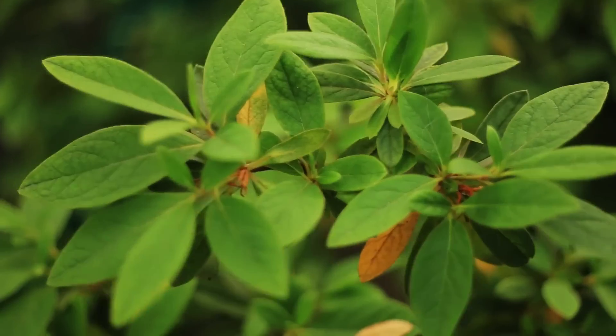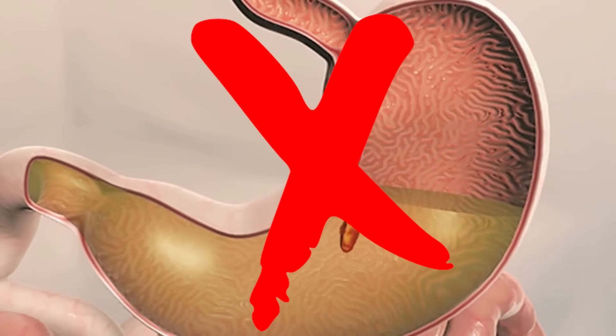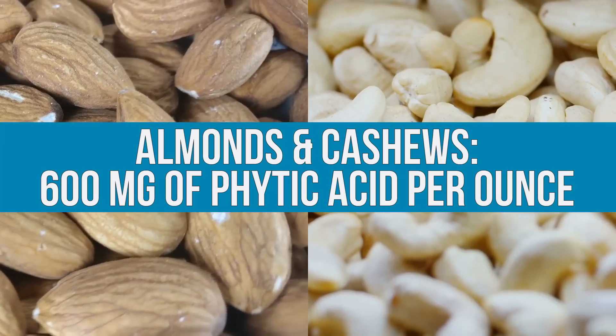Phytic acid is something that prevents the absorption of minerals — it's in plants and it prevents that absorption. Imagine you ate something that had a bunch of magnesium in it, but there was a lot of phytic acid. That phytic acid would chelate — it would bind to that magnesium and make it indigestible. Most nuts have a lot of phytic acid, so eating them not only cancels out the minerals you'd get from the nut itself, it has a carryover effect canceling out nutrients from other foods you eat.